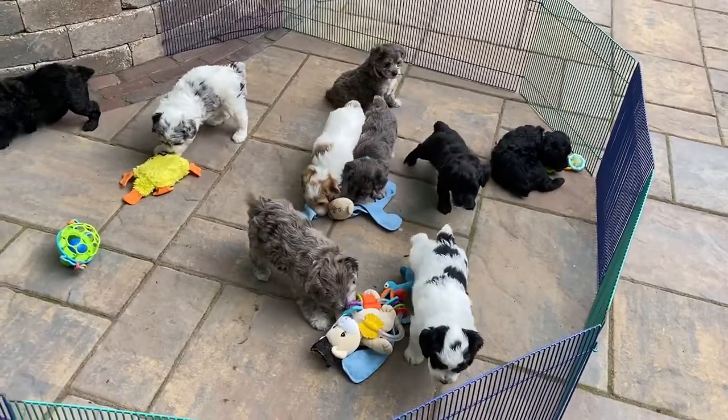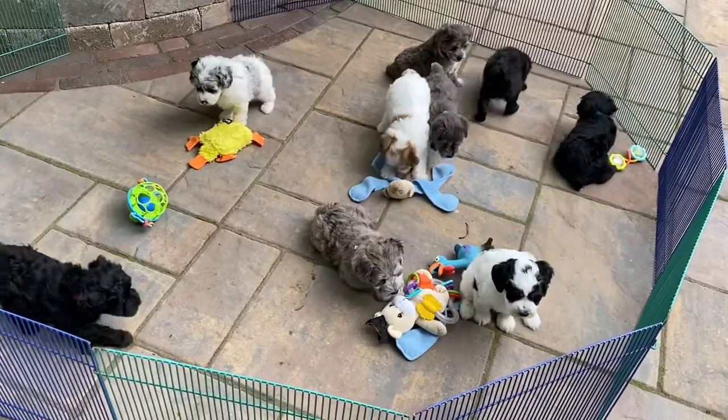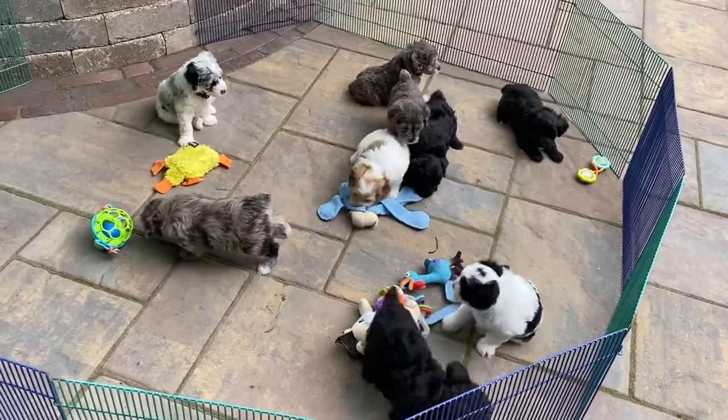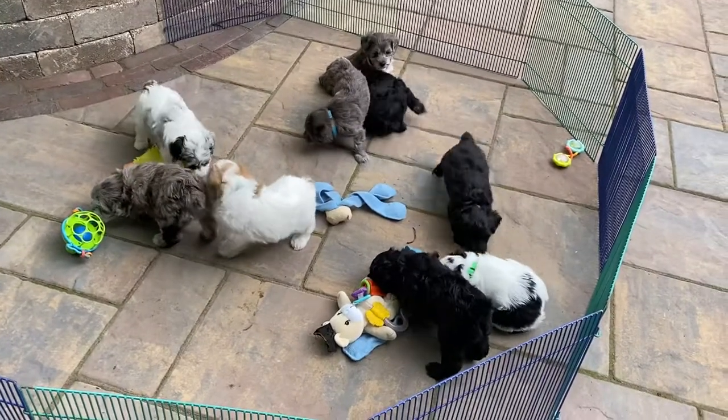Good morning. This is the morning of the 20th. This is Monday morning and it's a hot one. It's about 8:30 out here and we are already sweating. This is Diva's Kids.